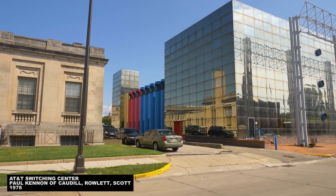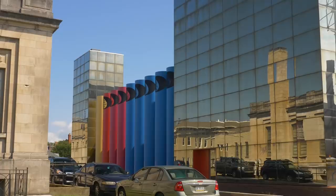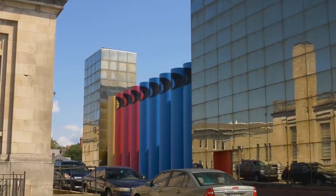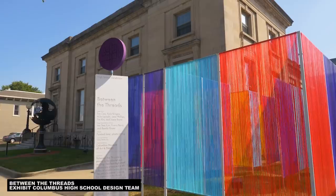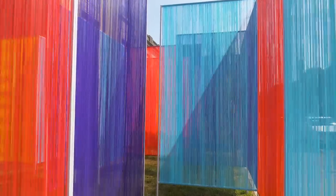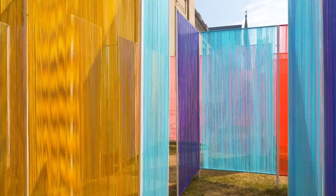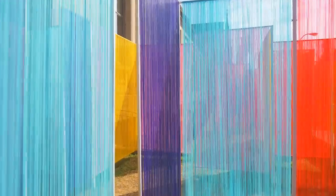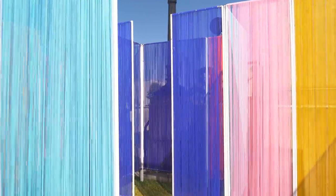We headed back toward Main Street and past the mirrored glass facade of the 1978 AT&T Switching Center, admiring the brightly colored stacks of the building's HVAC system. A functional, oft-disguised aspect of a building is not only given prominence, but made a hallmark of the design. Just next door, we found an installation outside of the historic post office — this one created by a team of high school students from Columbus. A series of panels strung with vibrant plastic lacing, with colors inspired by the work of Alexander Girard, vibrate in the wind and are arranged into a maze-like structure that can be explored from within.